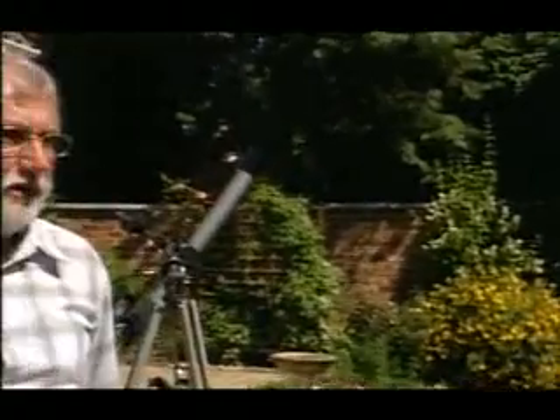Yes, well, there's no sign of the moon at the moment, but if you take a look towards the southeastern horizon at about 10 to 11 tonight, you should see the moon as you've never seen it before. Well, I'm in the garden of Rod Salisbury of the Cotswold Astronomical Society here in Cheltenham. Rod, could you just describe what we're going to see tonight?